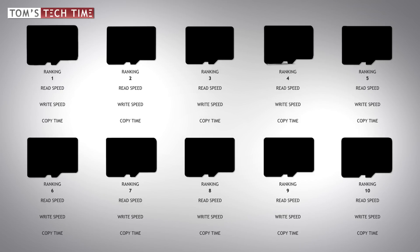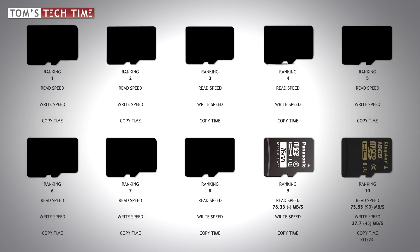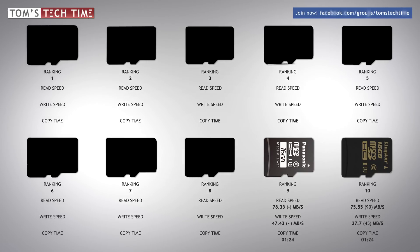The slowest card with really disappointing speeds is the Kingston micro SD. It reached 75.55 megabytes per second during the read speed test, but the write speed was limited to only 37.7 megabytes per second. Copying the 4.1 gigabyte file took one minute and 24 seconds. In ninth place with a pretty poor result is Panasonic — max read speed of 78.33 and write speed limited to 47.43 megabytes per second, also taking one minute and 24 seconds. Both cards risk dropped frames in 4K filming and struggle with burst mode photography.